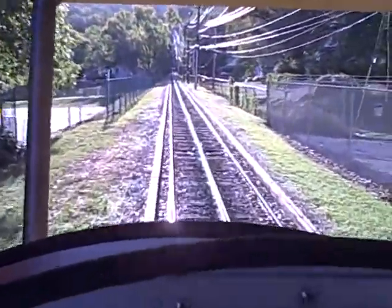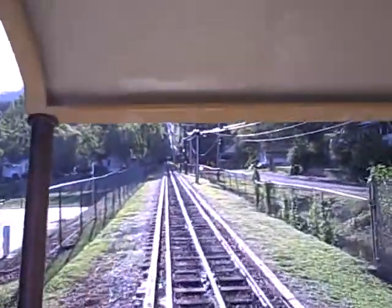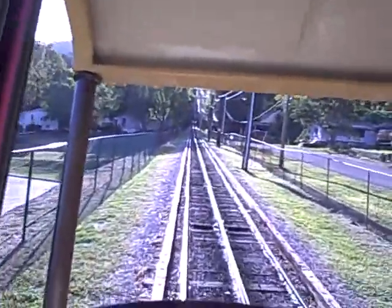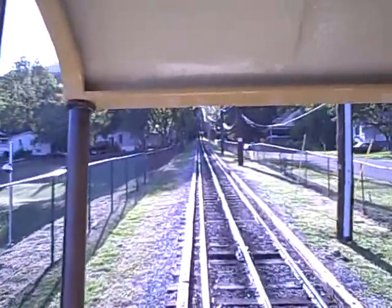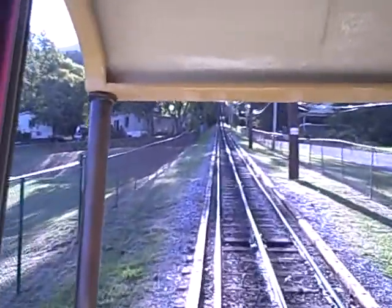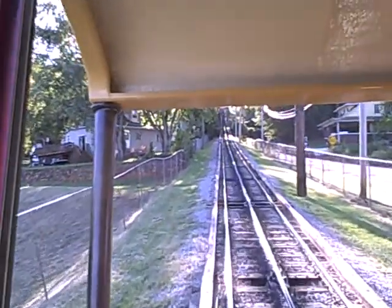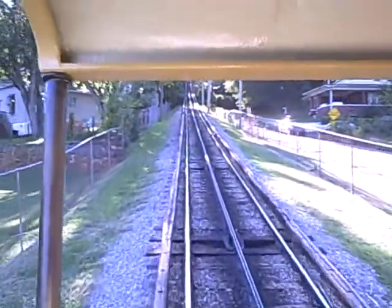Here we go, up the climb. The cables carry the inclined cars up and down the mountain. You should feel more comfortable about your ride, knowing that the cables have a combined strength of 142 tons.